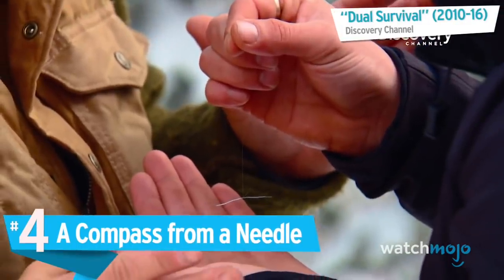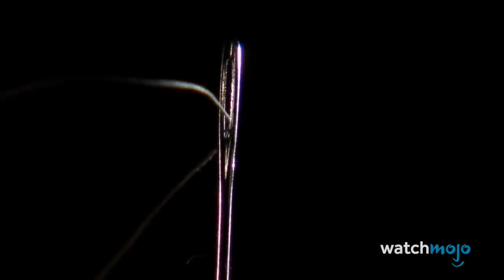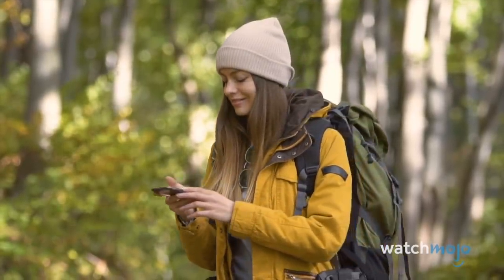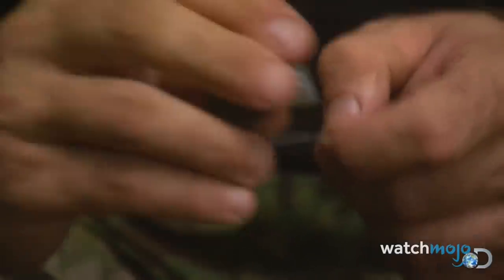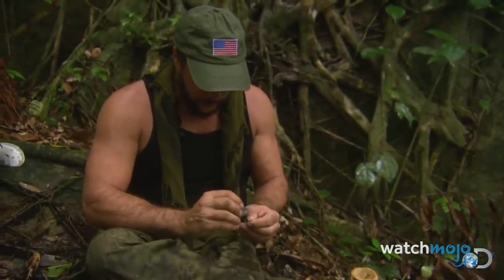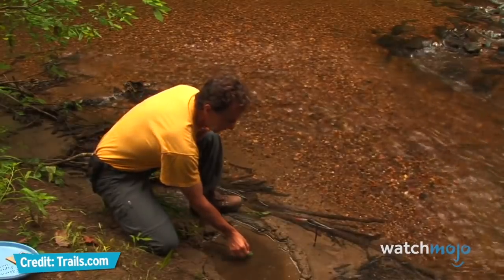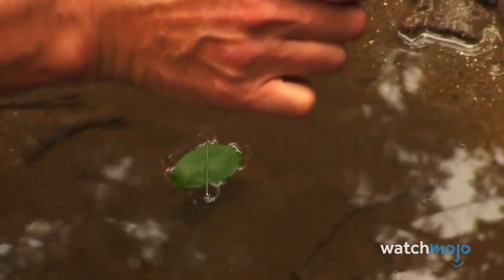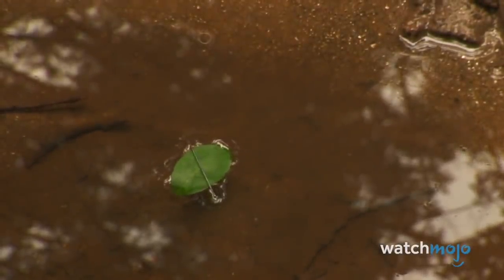Number 4: A Compass From A Needle. Given its versatility, small size, and nearly non-existent weight, a sewing needle is something you should never go camping without. Should you find yourself lost, you'll be especially thankful you packed it. By rubbing the tip back and forth against silk, wool, hair, or fur, you can give it a low level of magnetism. Pierce it through a dry, slightly curved leaf, float that leaf in a stagnant pool of water shielded from wind, and the magnetized needle will spin and point toward magnetic north.